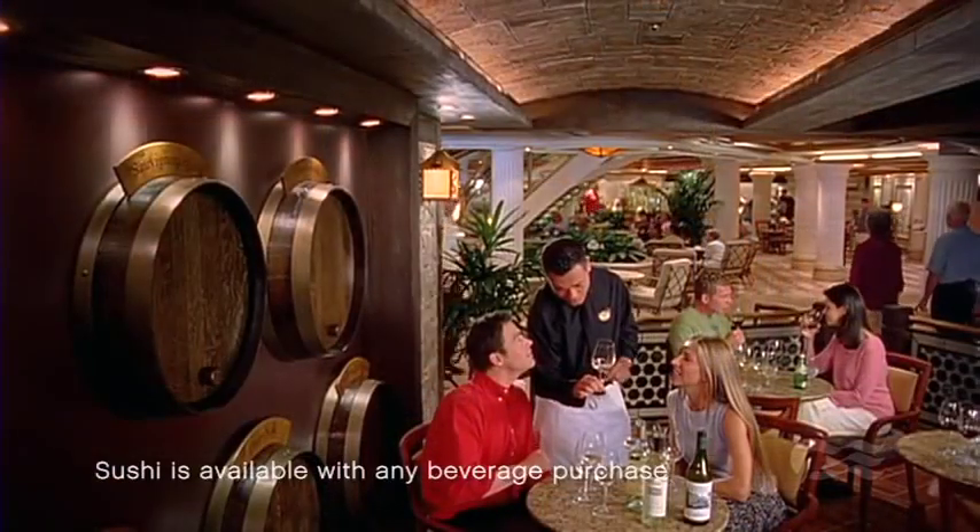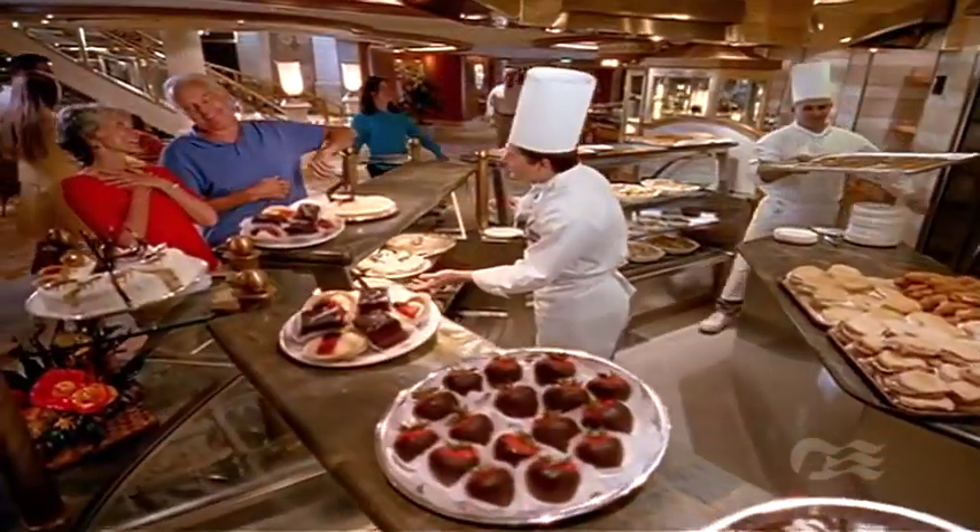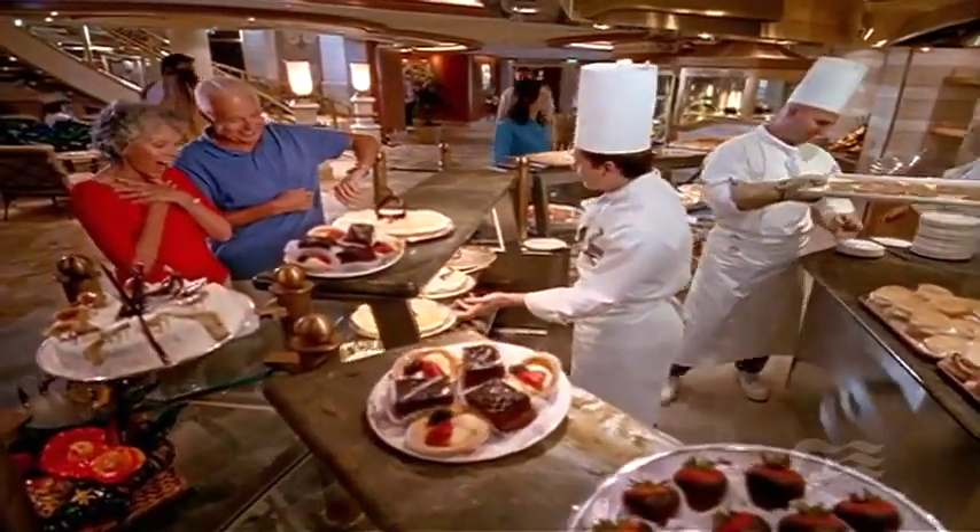A fantastic selection of wine, tapas and fresh sushi await at Vines. Or sample the wide array of specialties at the International Cafe.